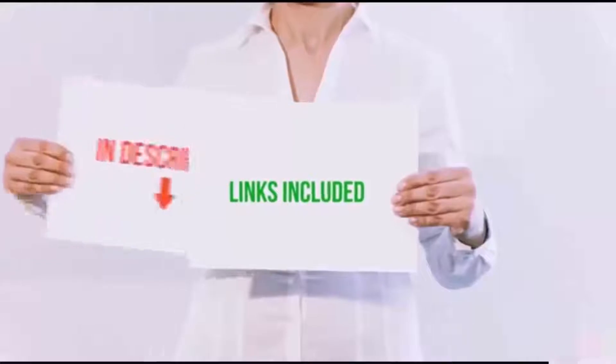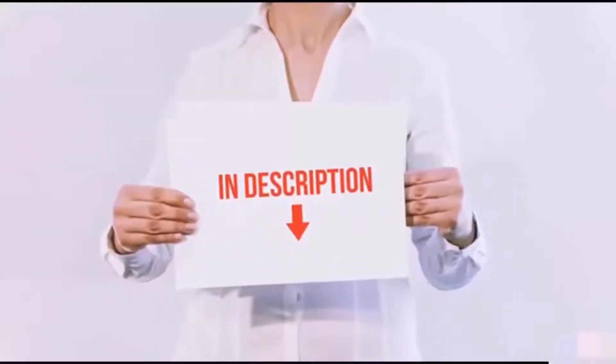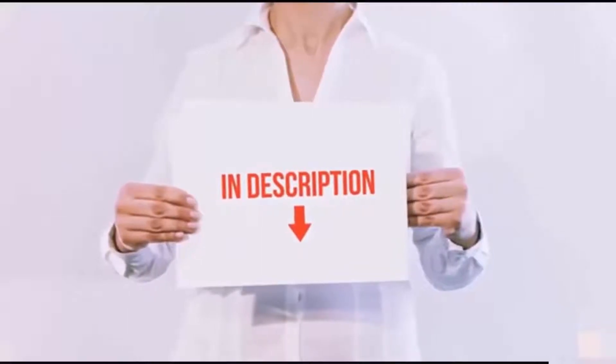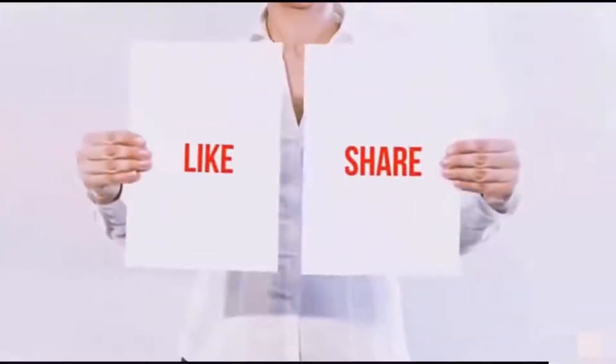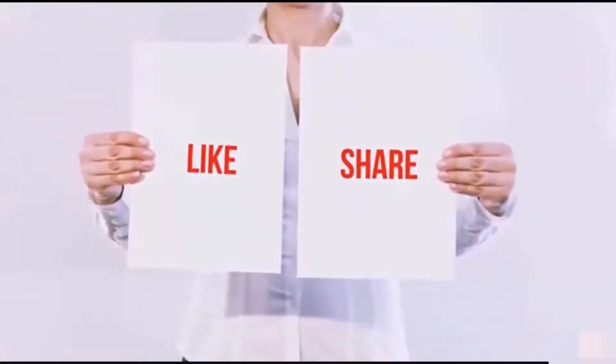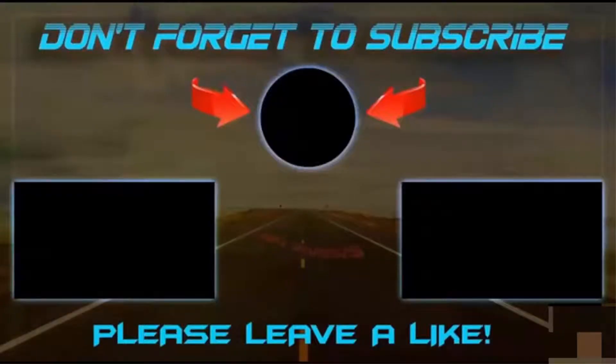All of these items are available on Amazon.com. I have included all the links in the description — you can check out the links for the latest price. Thank you for watching! If you like this video, please hit the like button, share with your friends, and be sure to subscribe.